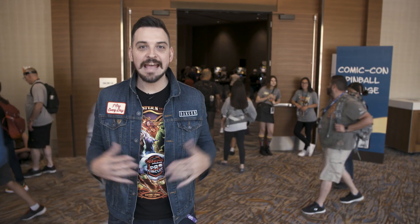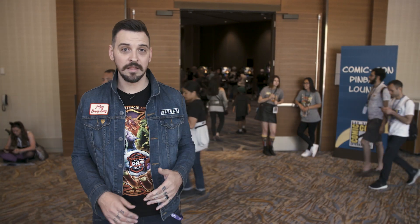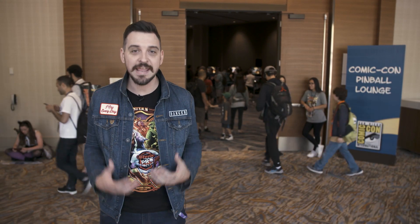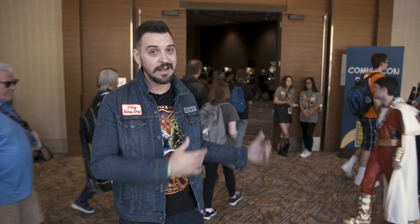And here we are finally at the Marriott Marquis. This is the Comic Con and Stern Pinball Lounge and this is jam packed full of pinball machines. Stern brings so many games each year — it's all free to play. We do this every single time we come here, and we're going to go in right now.